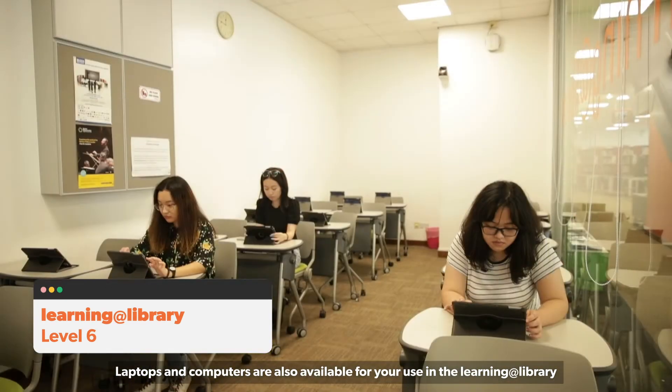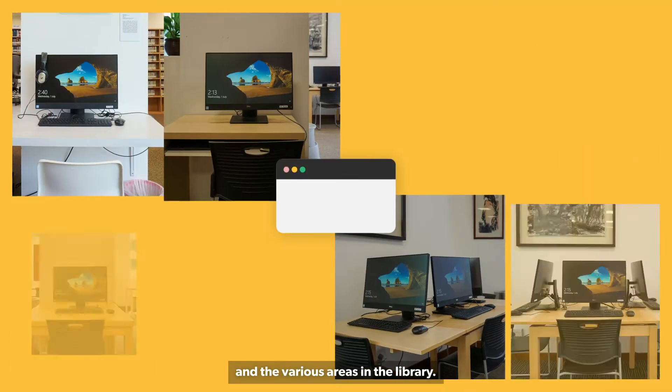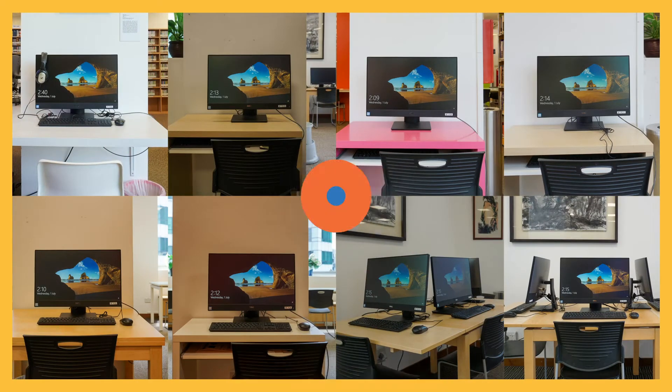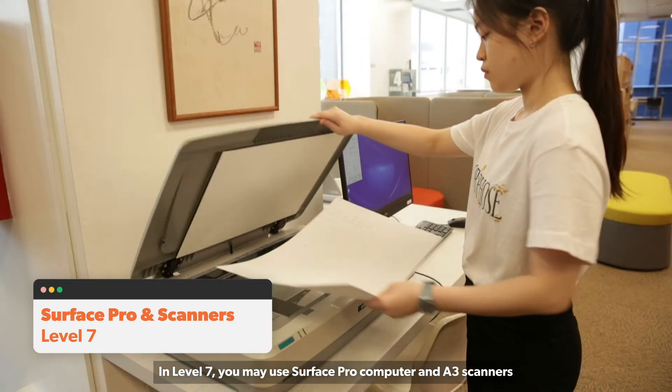Laptops and computers are also available for your use in the library and its various areas. In Level 7, you may use the Surface Pro computer and A3 scanners.